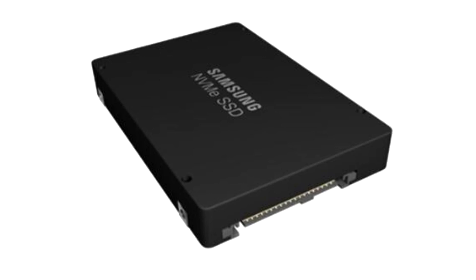The E1.S drive form factor combines major benefits of 2.5-inch U.2 SSDs with what is widely considered the optimal storage design for 1U servers today. For M.2 SSD users, the E1.S SSD will expand the SSD power budget, accommodate PCIe Gen 4, and allow data center managers to add more SSDs per rack unit.